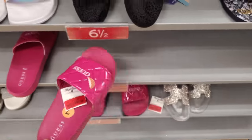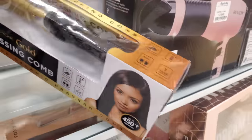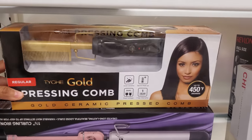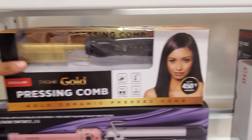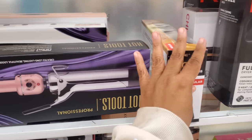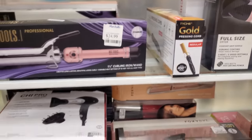Steve Madden. I just don't like that — everyone's so quick to put each other down. $13 for the guests. I wish those were $10. So I found a pressing comb which is $20. I don't think I've ever seen a pressing comb here.